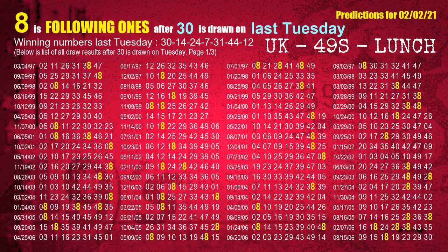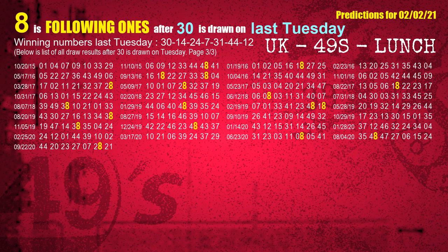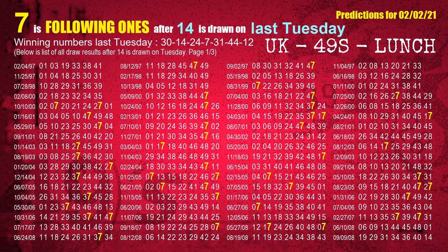After calculating following ones with today's result, we also find out following ones through the result of the same day last week. The first winning number last Tuesday is 30 — we list all draw results one week after a Tuesday draw with 30 as a winning number. The most frequently following units digit is 8, highlighted in yellow. The second winning number last Tuesday is 14 — the most frequently following units digit is 7.